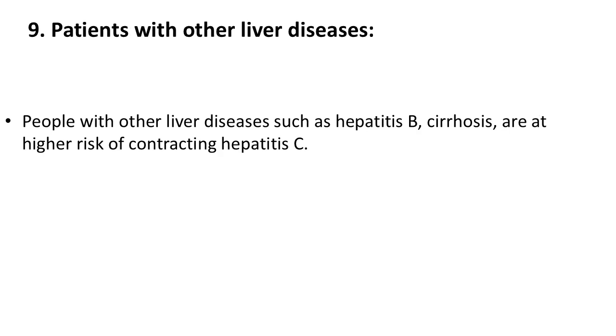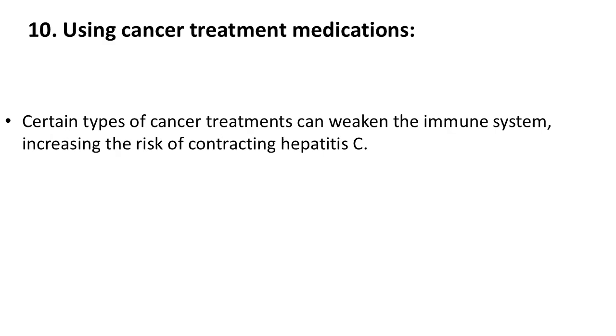9. Patients with other liver diseases. People with other liver diseases, such as hepatitis B or cirrhosis, are at higher risk of contracting hepatitis C.